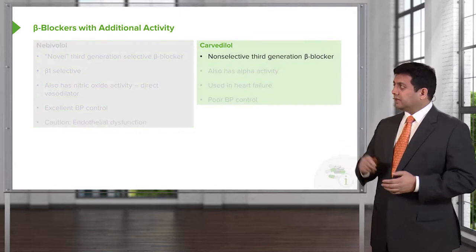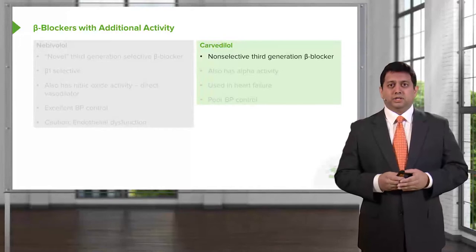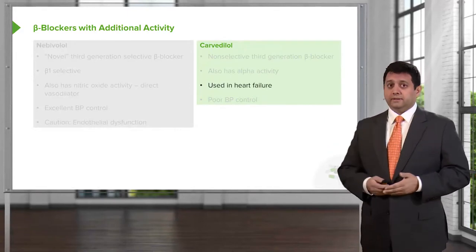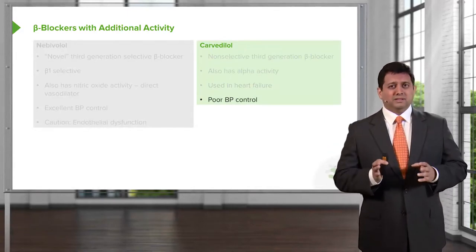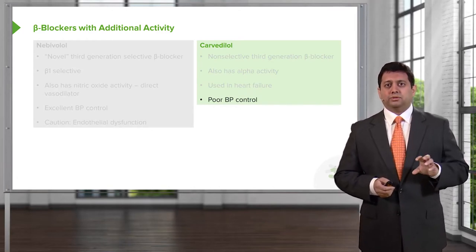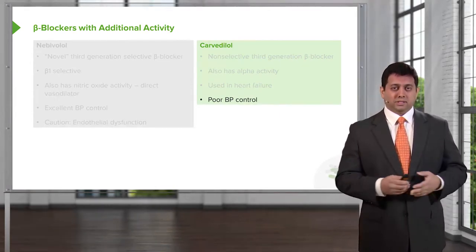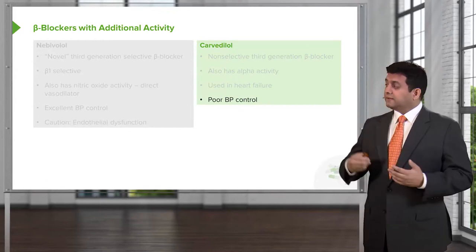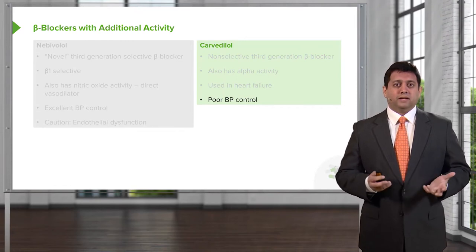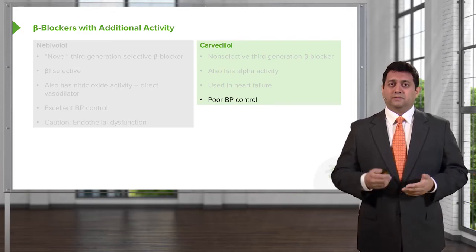Finally, carvedilol is a non-selective third generation beta blocker. It also has some alpha activity and we use it a lot in heart failure. It has relatively poor blood pressure control, but major studies of carvedilol in patients being treated for heart failure show significant mortality reduction and significant benefits. So you'll often see heart failure clinics using carvedilol quite extensively. Carvedilol is given either twice or three times daily, so it's an inconvenient drug, but it's very good at what it does.